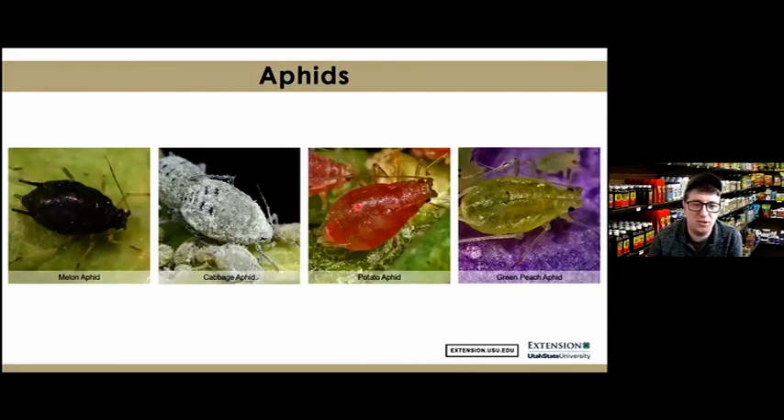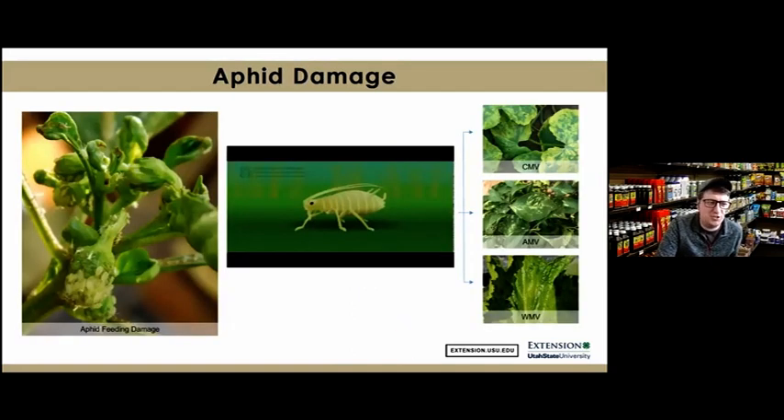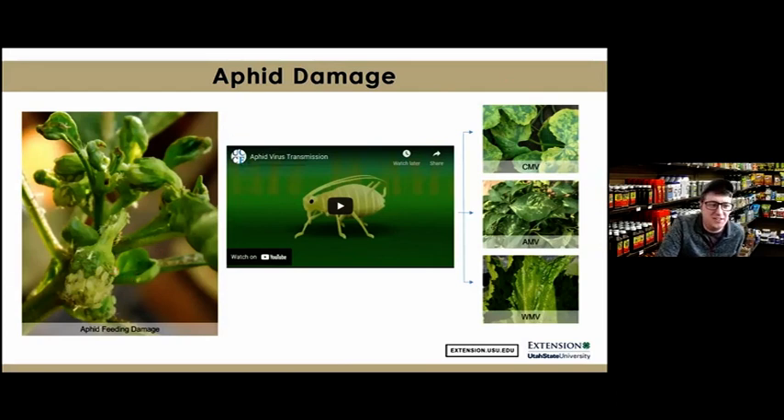Aphids are small, soft-bodied, pear-shaped insects with two tail-like appendages called cornicles. The four species commonly seen on vegetable crops are melon aphids, cabbage aphids, potato aphids, and green peach aphids. They live in colonies and can cause leaf cupping, where they use their piercing-sucking mouthparts to suck the sap and juices out of plants, causing leaves to curl and create a protected environment for the colony.